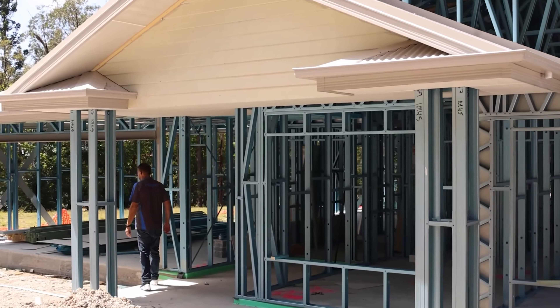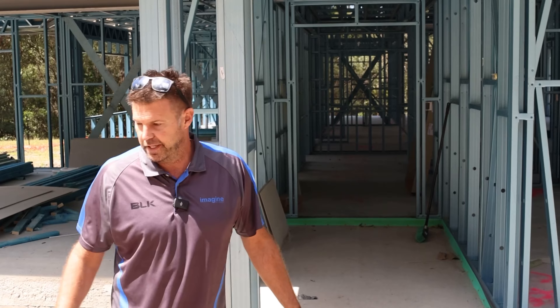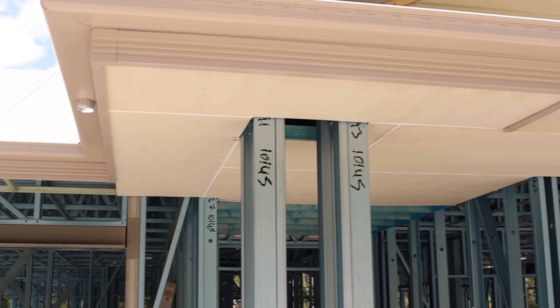We're back at the Springwood design that's getting built just around the corner from the office. This has got a combination of the linear board at the top and then the hebel underneath the windows and on the columns.